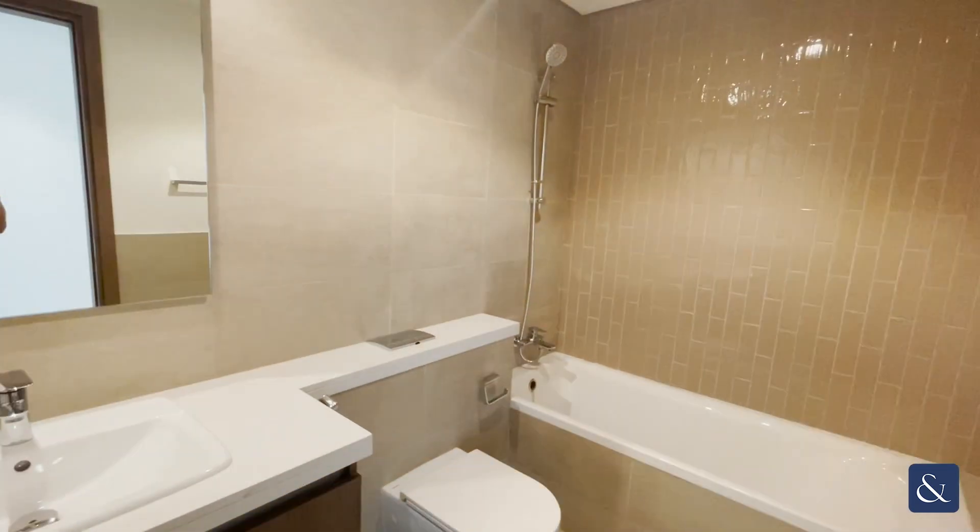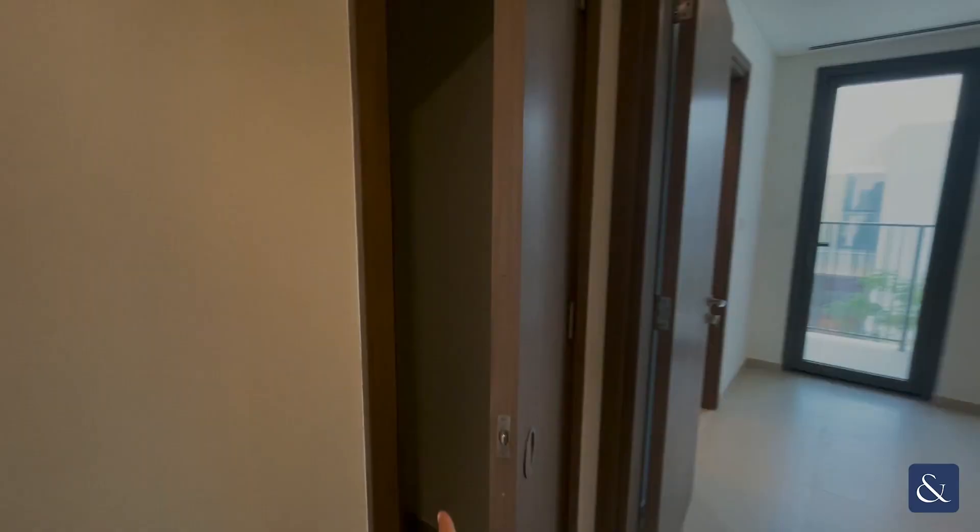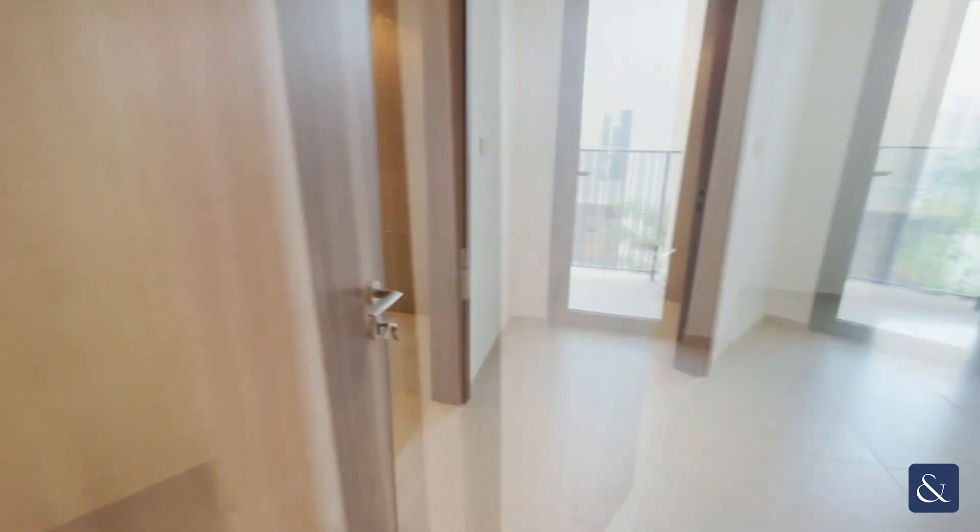Just down the hall, we have a spacious three-piece bathroom with a bath and shower. And as you come out, just to the left, you also have this convenient storage cupboard.